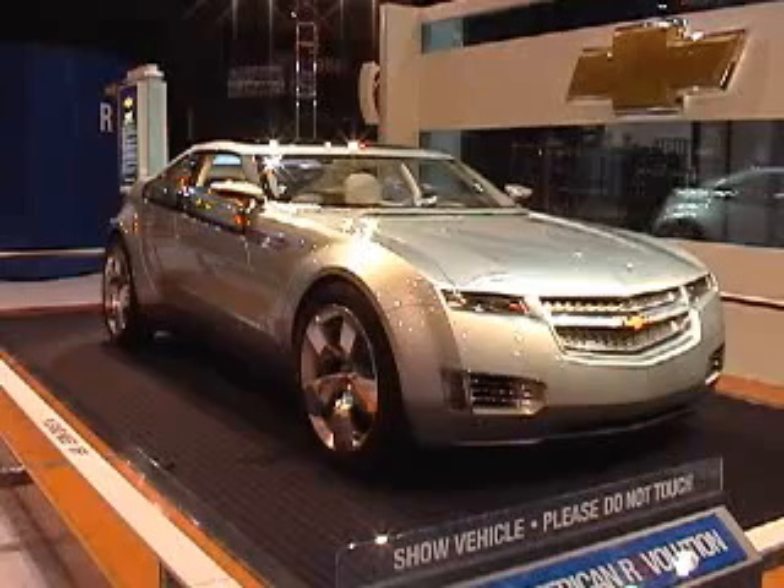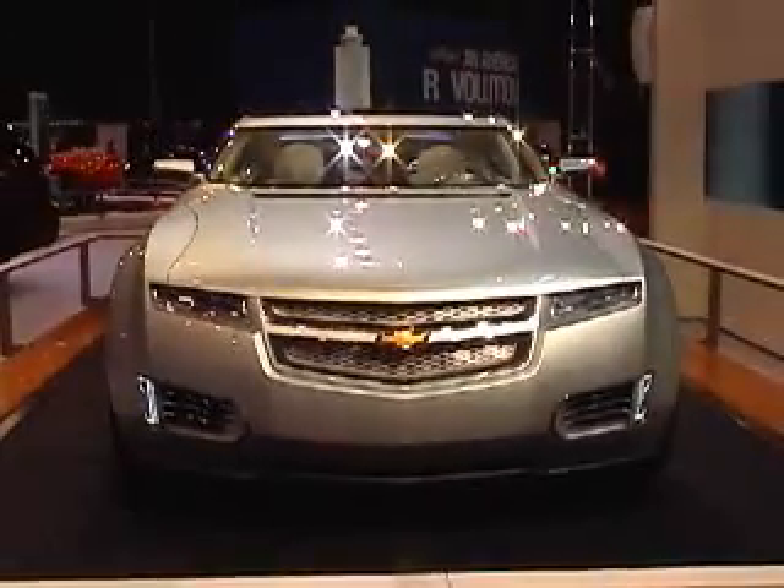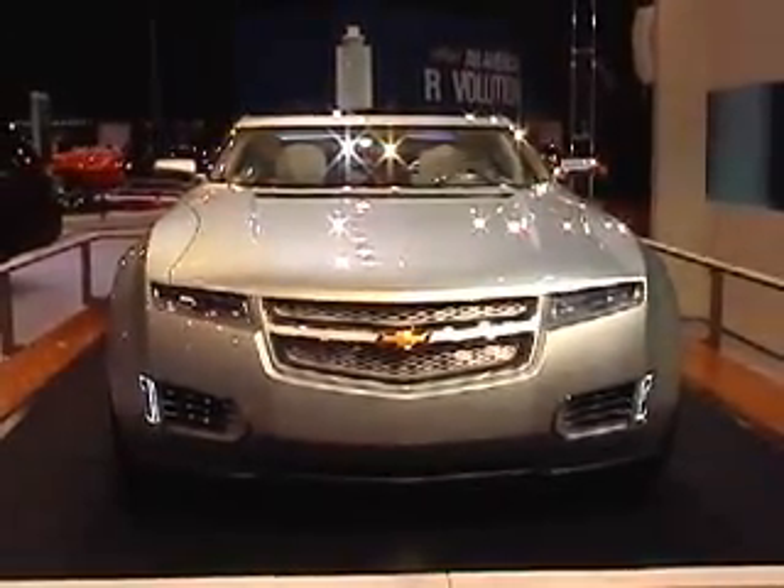Next up we have the Chevy Volt concept car. What makes this vehicle unique is that it runs on a combination of either gasoline, ethanol, biodiesel, or hydrogen powered fuel cell. This car generates electricity while you drive it.